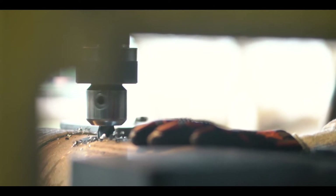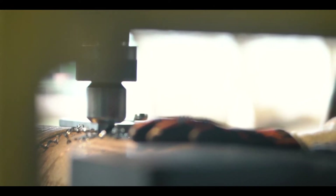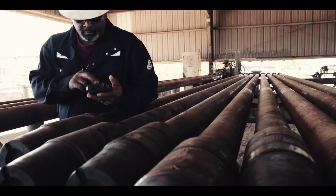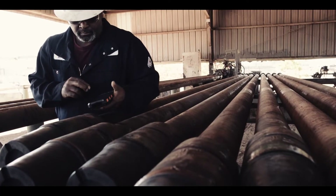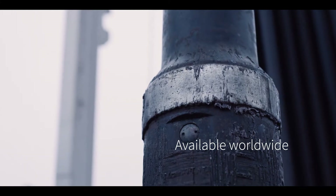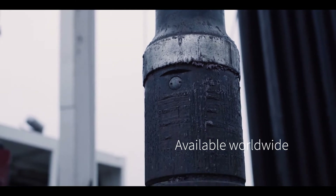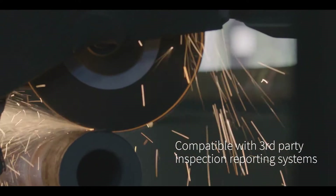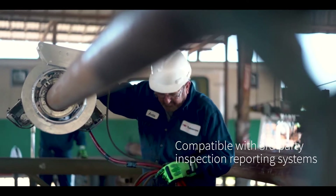RFID tags are installed during new pipe manufacturing or into existing assets already in service, both without compromising tool joint integrity. Once installed, every milestone in the history of the asset is accurately tracked. All inspections, repairs, movement, and rotating hours or usage hours are recorded for the life of the asset or pipe.